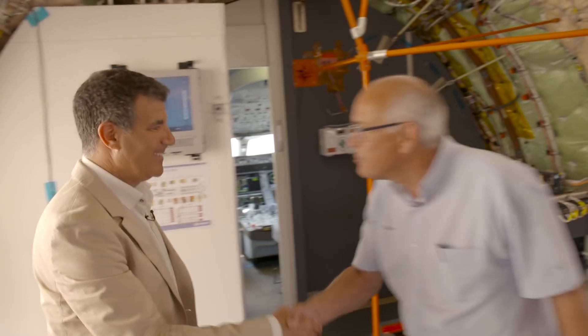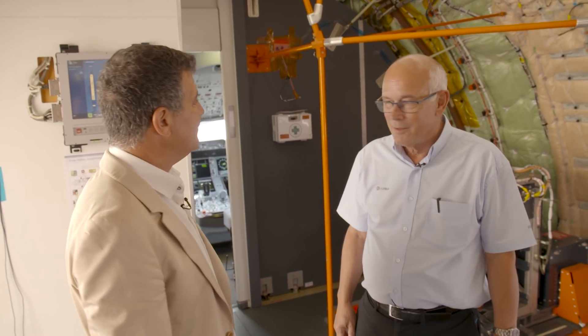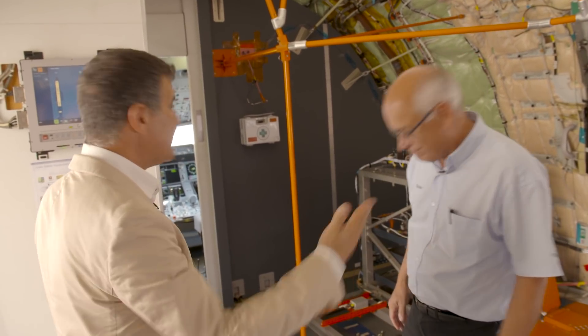Peter, Chris, hi. Welcome on board the A350-1000 — the first prototype aeroplane for the Dash 1000. Would you like to see the cockpit? Absolutely. After you.